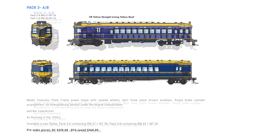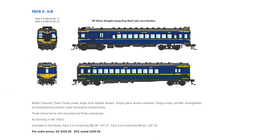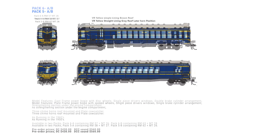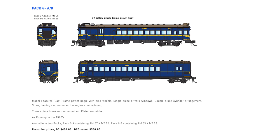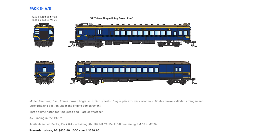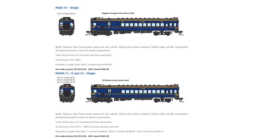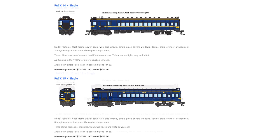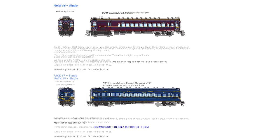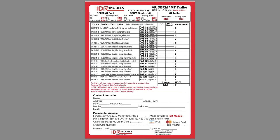IDR have also announced full details and pre-orders for the Derm and MT trailers. These models are now in the final development stage and will feature DCC and sound fitted with ESU V5 decoders, a built-in stay alive with programming switch, directional lighting, controllable headlight and markers in DCC mode, interior lighting in the Derm, KD couplers, a standard MTC 21-pin motherboard fitted to all Derms, and a five-pole skew-wound electric motor with dual flywheels. They'll be available in DCC with sound or DC, in two-packs containing the RM and MT, or single packs of the RM or MT.